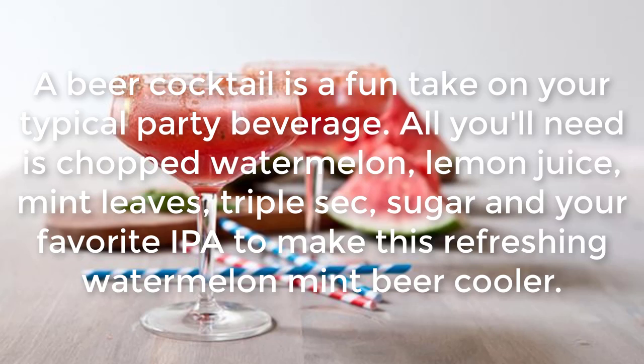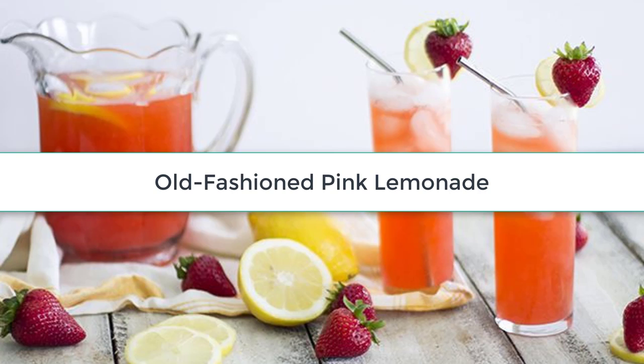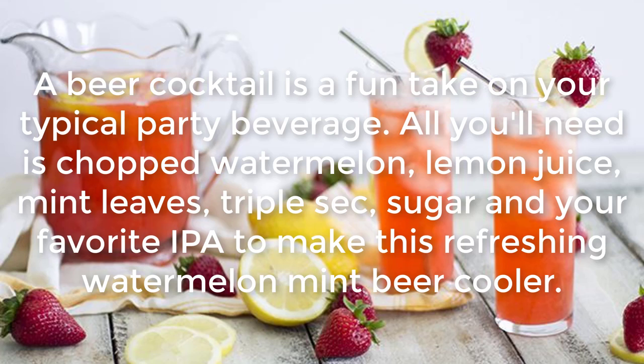Refreshing Watermelon Mint Beer Cooler: A beer cocktail is a fun take on your typical party beverage. All you'll need is chopped watermelon, lemon juice, mint leaves, triple sec, sugar, and your favorite IPA to make this refreshing watermelon mint beer cooler.